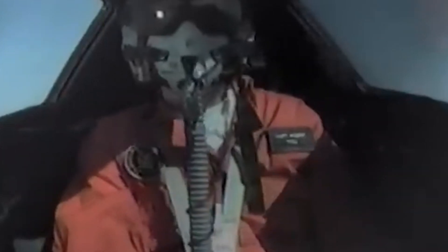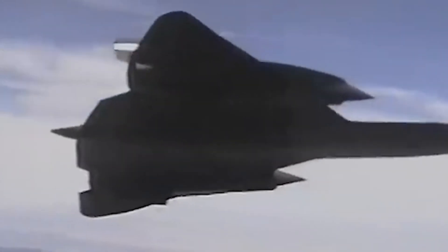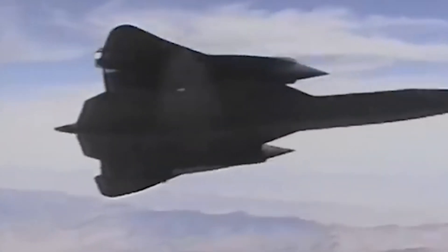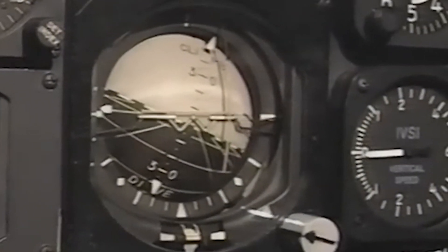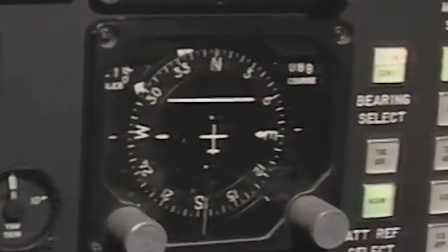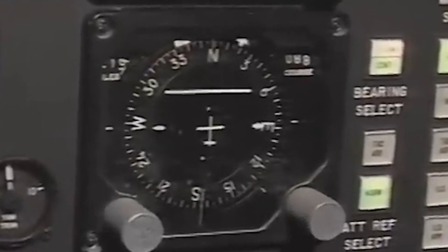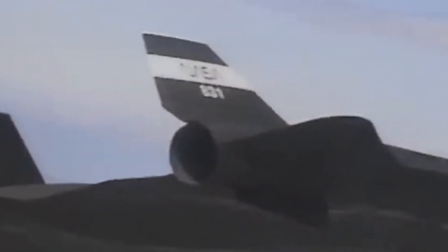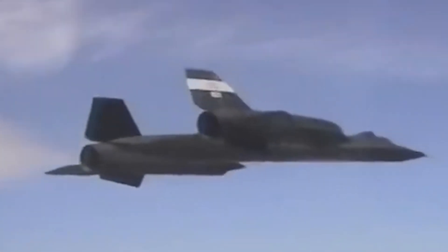Unmatched speed and altitude. The SR-71 still holds the record for being the fastest air-breathing manned aircraft in history. At Mach 3.2, the Blackbird could outrun any missile launched at it. Here's a fun fact: the SR-71 was so fast that the official procedure for evading a missile wasn't to dodge it like you'd see in the movies. Instead, the pilot would simply accelerate. The plane could fly so fast that missiles would run out of fuel before they could catch up to the Blackbird.